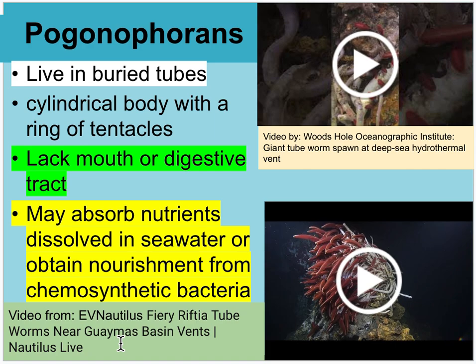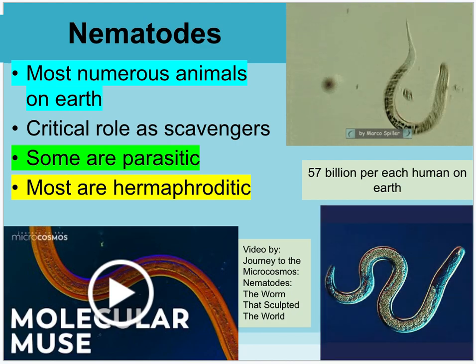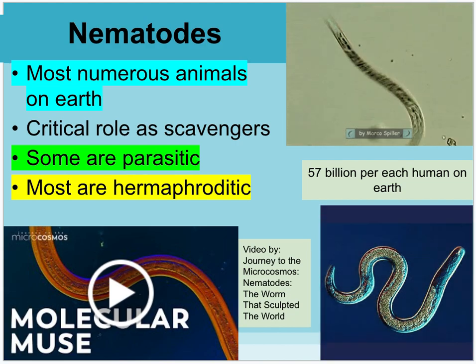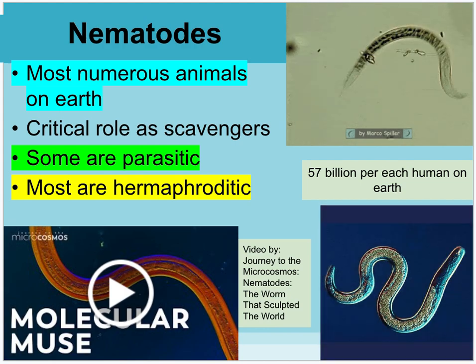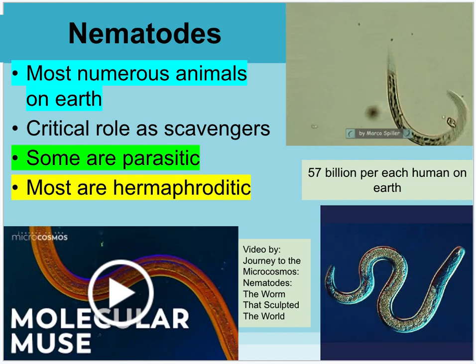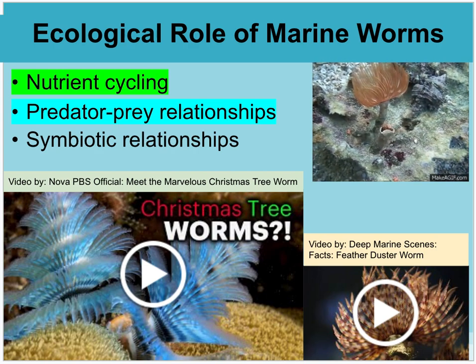There's a video by MBARI Nautilus showing fire Riftia tube worms near the Guaymas basin vents. Nematodes are exceptionally numerous on Earth — critical scavengers, some parasitic, and most are hermaphrodites. Scientists estimate there are about 57 billion nematodes for every one human on the planet. They have been around since very early in Earth's history. There's a video by Journey into the Microcosmos: 'Nematodes: The Worm that Sculpted the World.'